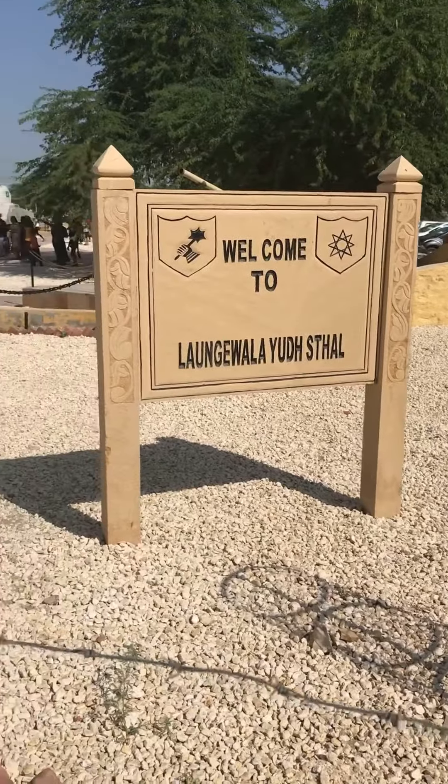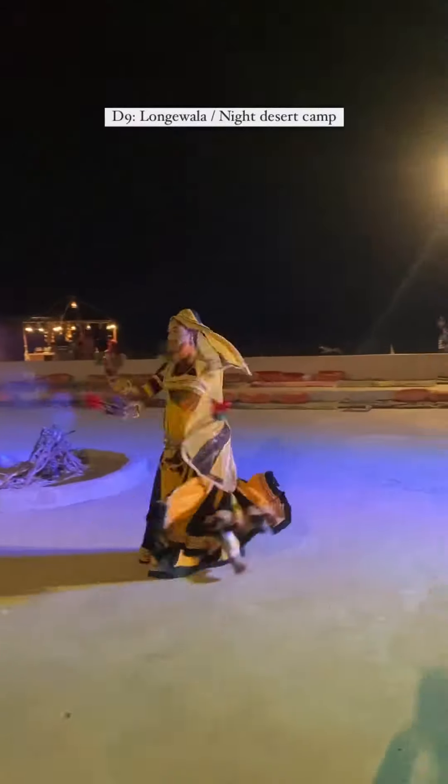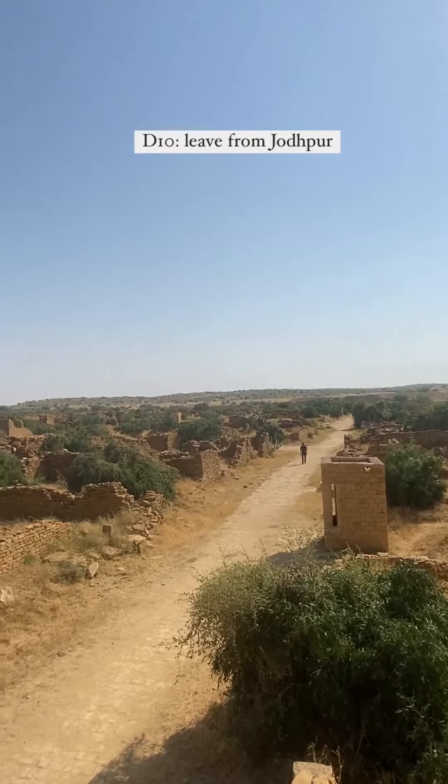On day nine, go to Longewala War Memorial and come back for some sand dunes for a night stay. On day ten, you can come back to Jodhpur and leave.